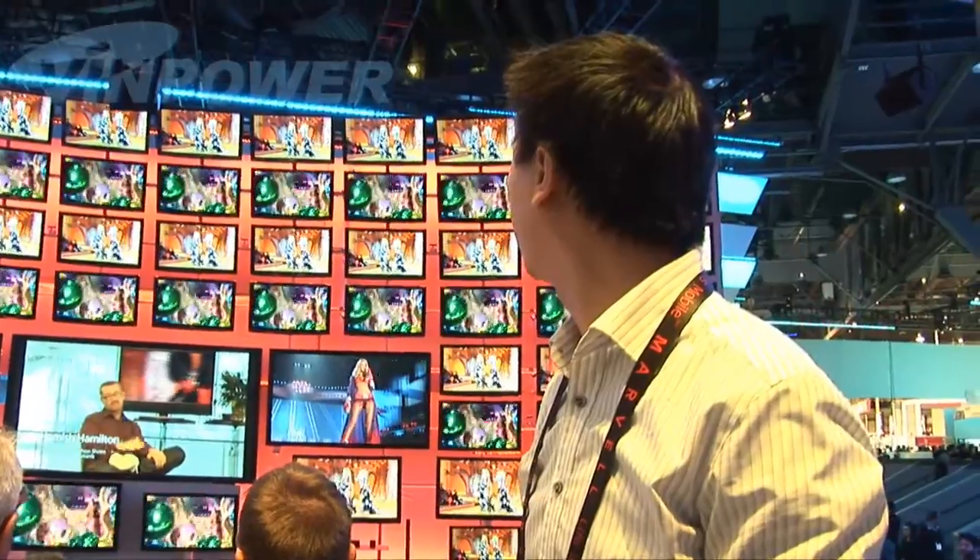Now we come to Panasonic. Panasonic uses over 60 LED TVs to create a very large screen display to demonstrate their new LED TV. They're going to be selling televisions in America.